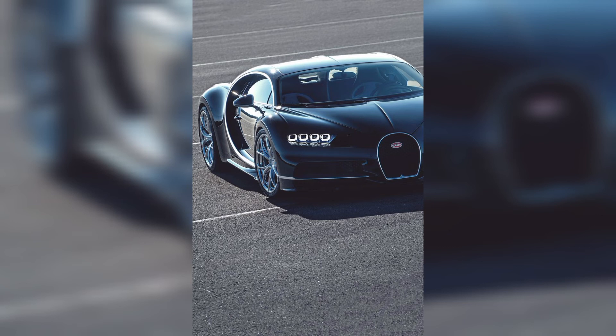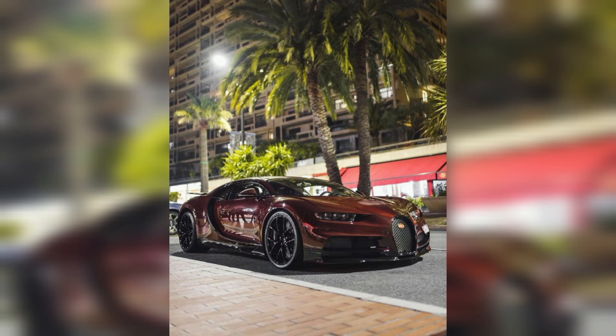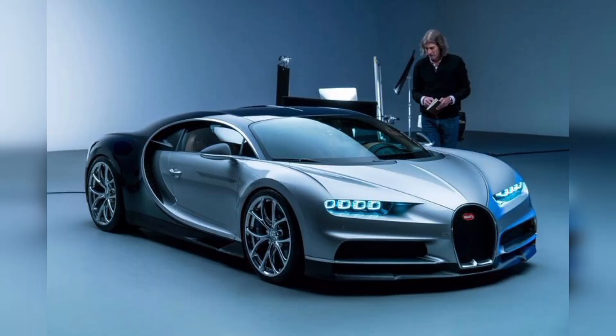Bugatti fans always want to drive this car, and rich people own this car because it's so popular and expensive. Mostly the richest people have Bugatti, Audi, and Mercedes-type cars. We are trying to show you all the unique and expensive Bugatti car images in this video.